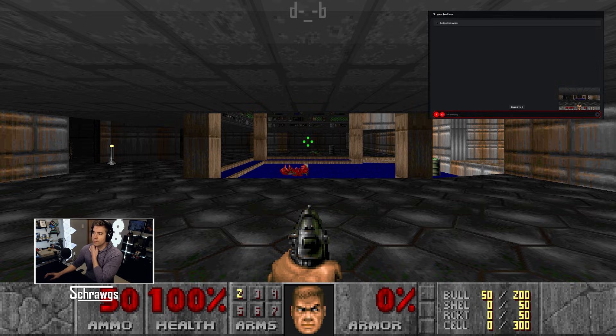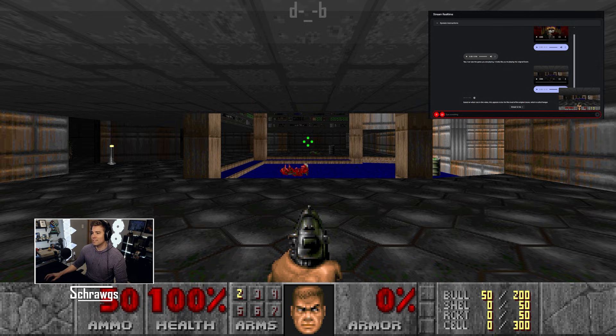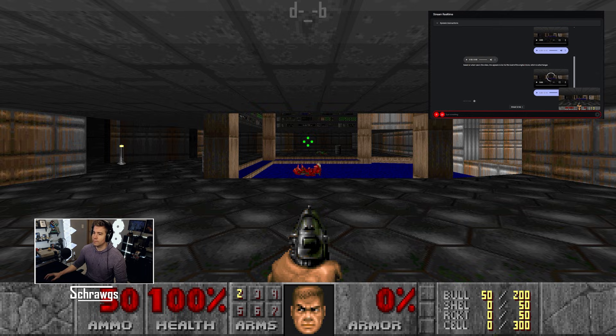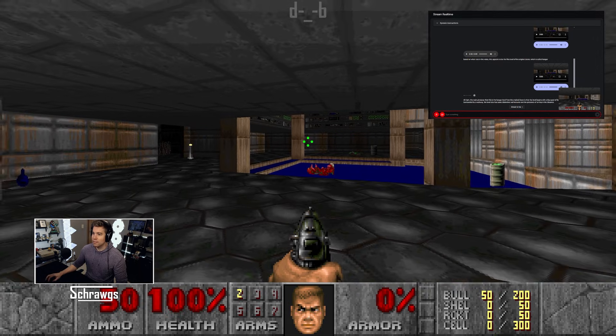Can you see what game I just loaded into? Yes, I can see the game you are playing. It looks like you're playing the original Doom. Yep, do you know what level this is based on what you see? Sure, based on what I see, this appears to be the first level of the original Doom, which is called Hangar. The main giveaway is that the level begins with a blue pool of liquid surrounded by a walkway, with some distinctive wall textures and the presence of an imp in the distance.